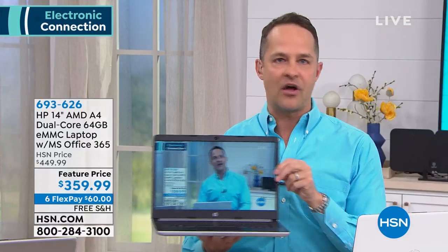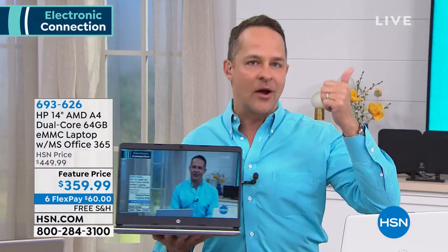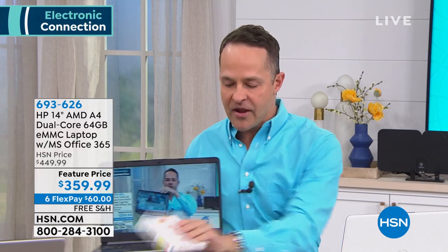We're including Microsoft Office — Word, Excel, PowerPoint, all seven programs for a full year. So if you're a student, if you're a teacher, if you run a small business out of your home, or if you're a silver surfer, this is the computer for you.